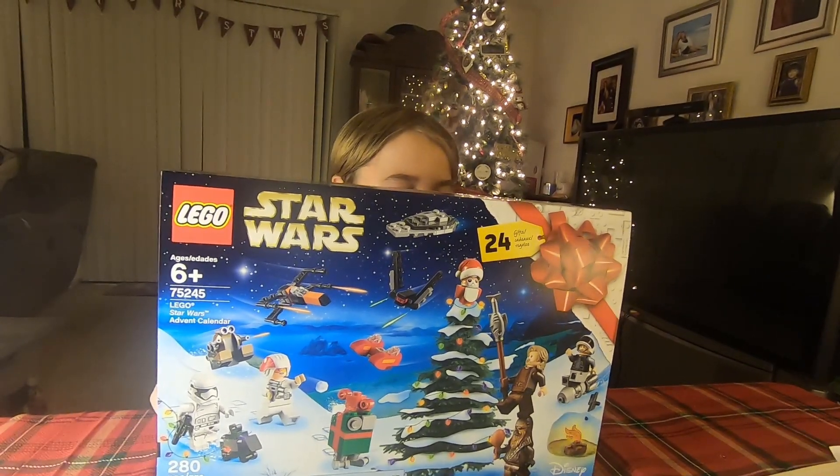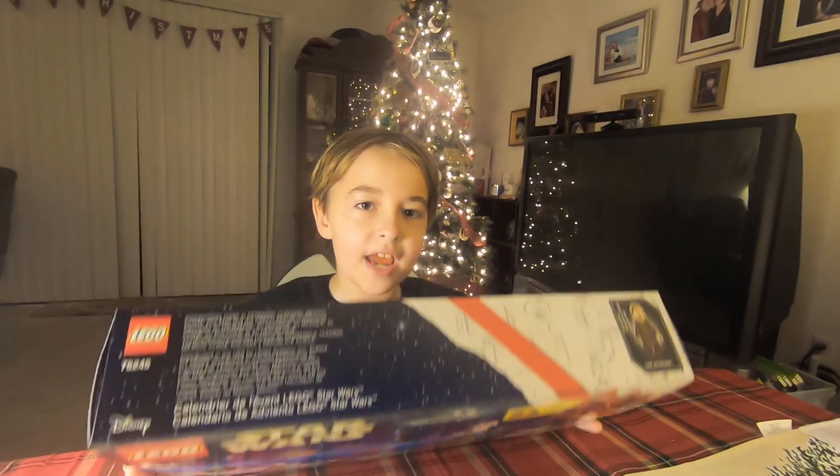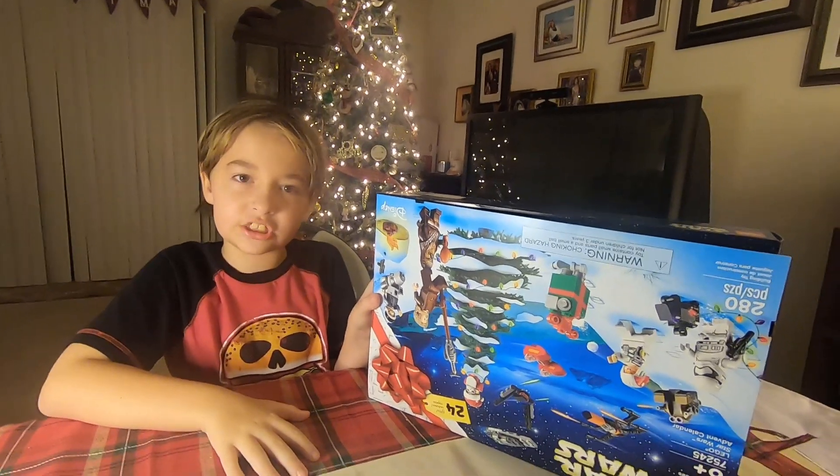Hey guys, look what my dad got me. It's the Star Wars Lego Advent Calendar. Through the month of December, we're going to be opening this day by day. Alright guys, so let's check this out.